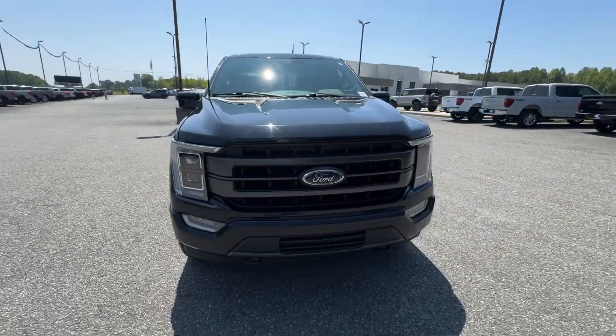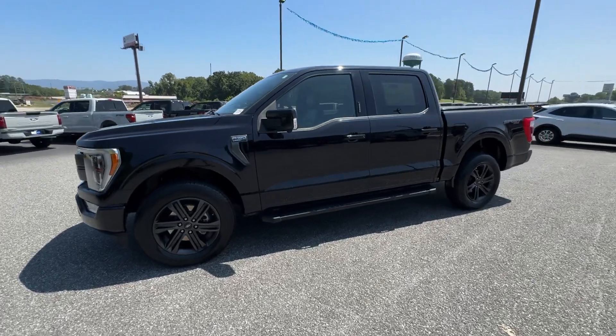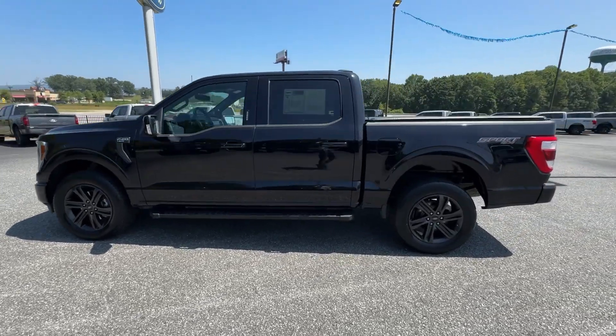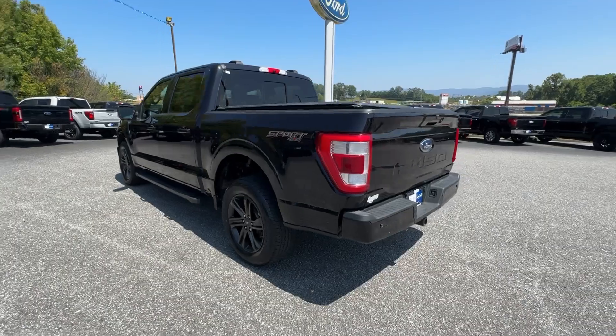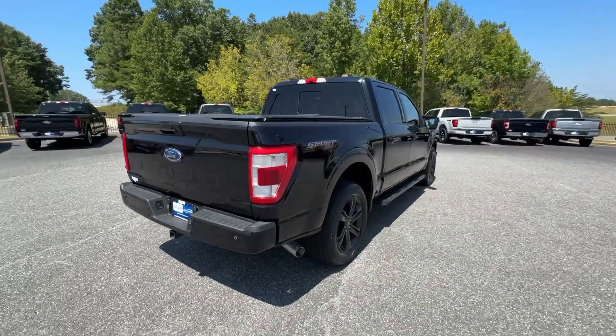You will love the features of this 2021 Ford F-150. With less than 60,000 miles on the odometer, this vehicle provides excellent value. This rugged F-150 is ready for work, off-roading, or a little R&R.